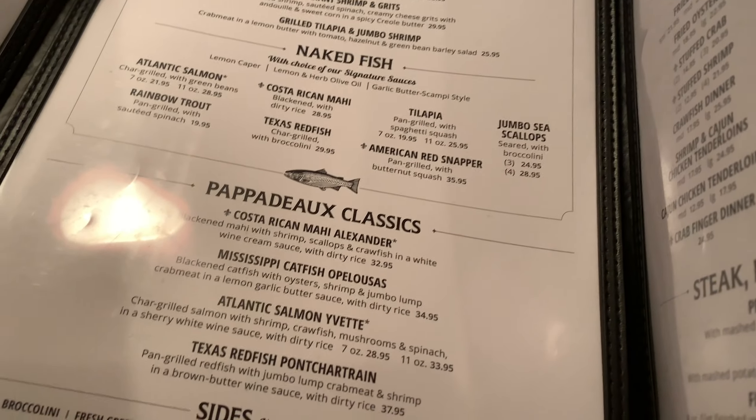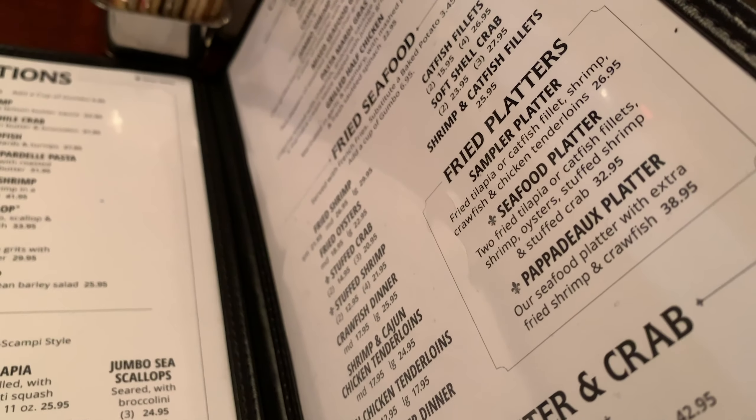Pretty extensive menu. It's nice stuff. I'd like to try more, but tonight is about alligator and Mahi Mahi.